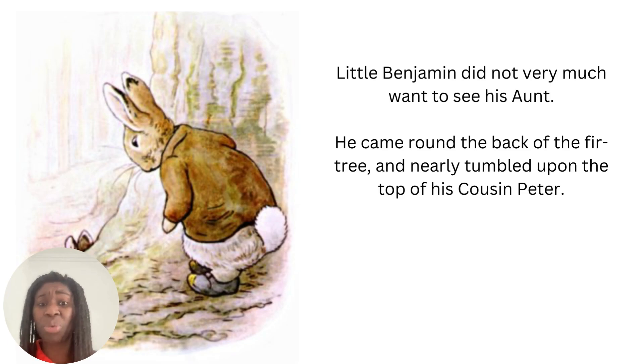Little Benjamin did not very much want to see his aunt. He came around the back of the fir tree and nearly tumbled upon the top of his cousin Peter. Your aunt or your uncle is your parent's brother or sister. So if your parents have siblings — brothers or sisters — they could be your aunt if it's a woman or an uncle if it's a man. And your cousins are the children of your aunts and your uncles.